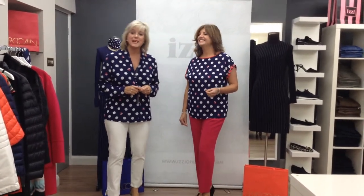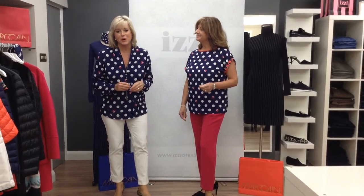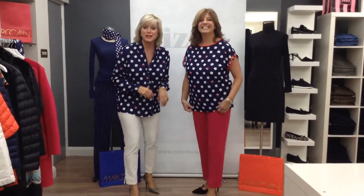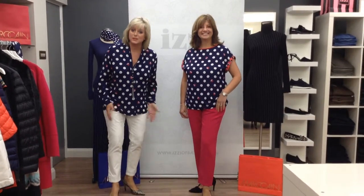Hi everyone, welcome back to Izzy's. My name's Sue and my name's Wendy. This morning we're going to model for you some really on-trend outfits that have just been delivered into the store from our fantastic Mark Kane collection. Wendy and I actually look like twins — or you could say Tweedledum and Tweedledee — but what we wanted to show you, ladies, is how one print can look totally different with different coloured trousers.